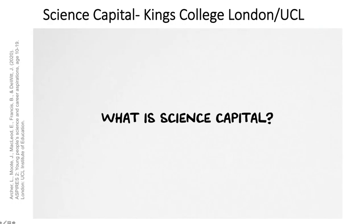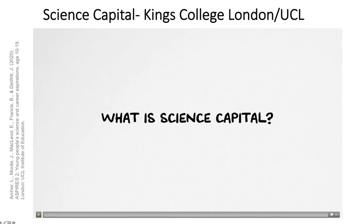When addressing a problem it's important to look at academic research. There's a brilliant paper published in January 2020 — referenced at the end — combining many years of work around science capital. When we talk about science capital, you could easily insert the word 'STEM capital': technology capital, engineering capital, mathematics capital. I'm going to show a short clip that summarises this research and highlights what we need to do to improve the number of students taking up STEM subjects.